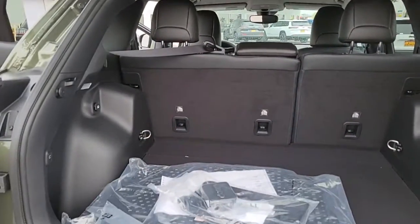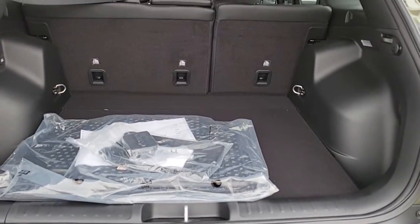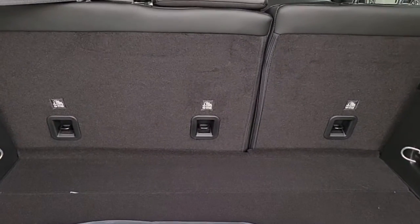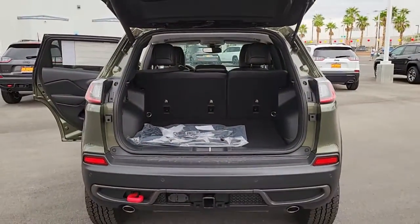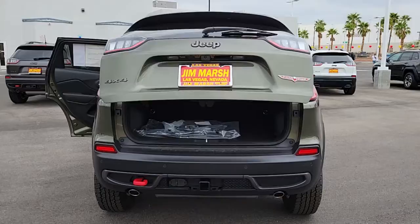Keyless entry, heated driver's seat, hands-free liftgate, satellite radio, heated mirrors, fog lamps, power liftgate, lane-keeping assist, remote engine start, iPod, MP3 input.